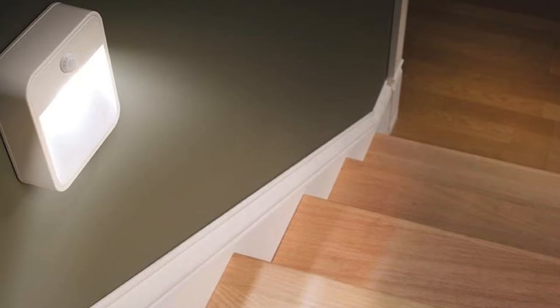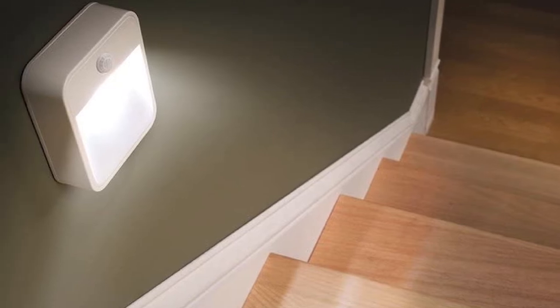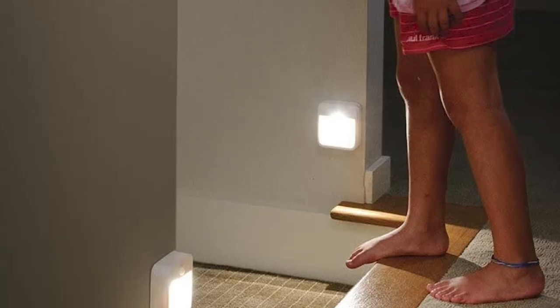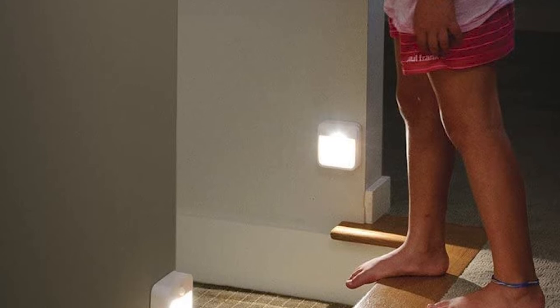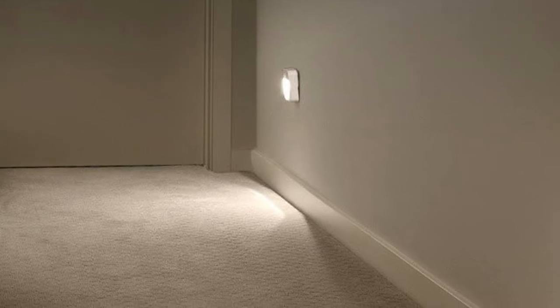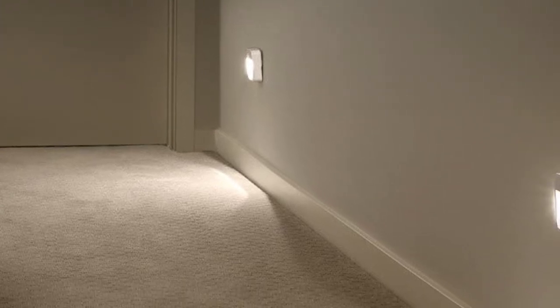These motion sensor lights are very easy to install and can be mounted onto any suitable surface for maximum efficiency. You can even attach them to ceilings or angled positions to have the light shine in a certain direction, and they won't suffer from performance problems if placed upside down or in an unconventional spot. Being able to place a nightlight anywhere opens up a lot of opportunities, and you aren't forced to use up a valuable socket or plug spot.